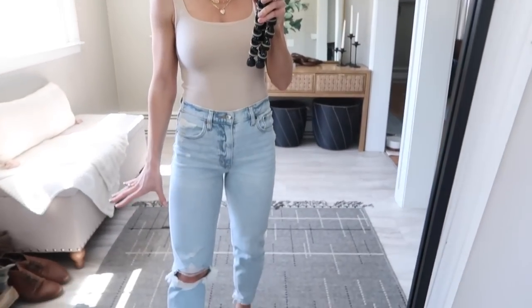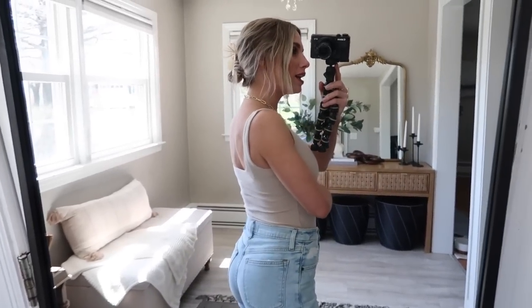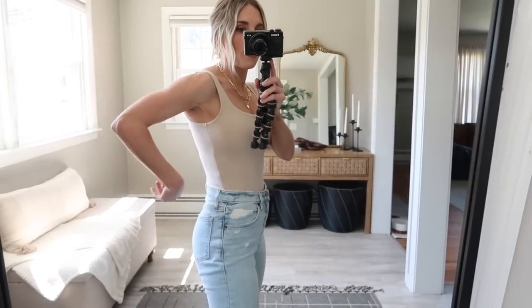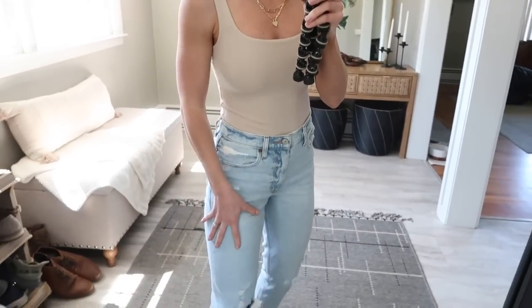Jumping right into a super simple look — this is from Abercrombie. On top I have this bodysuit; it's buttery soft and double-layered so it's really smoothing. You can't see bra lines or anything like that. I got it in my true size extra small and it fits me perfectly. It's a thong back, snaps down at the bottom — so convenient — and has a subtle square neckline which I think is really flattering.